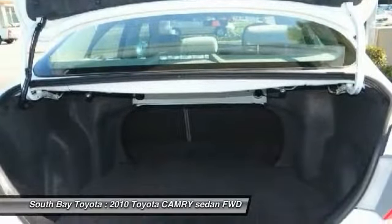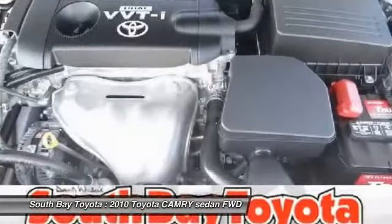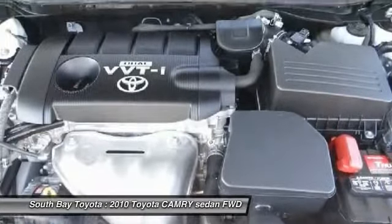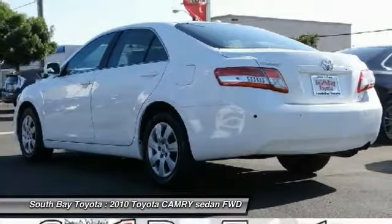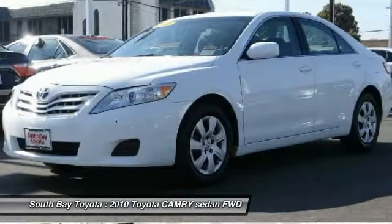We value you as a customer and would love the chance to get you in this superb looking 2010 Toyota Camry. Awarded Consumer Guide's rating as a 2010 recommended mid-size car. Need a fuel-efficient car with rock-solid reliability? This dependable Camry will do the trick in style. It's time to save at South Bay. Call today: 310-323-7800.